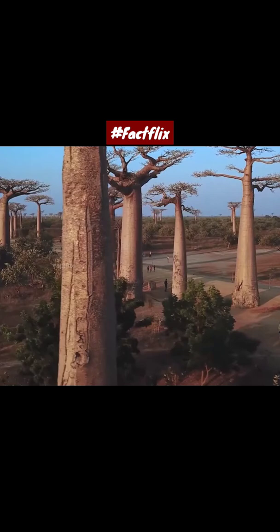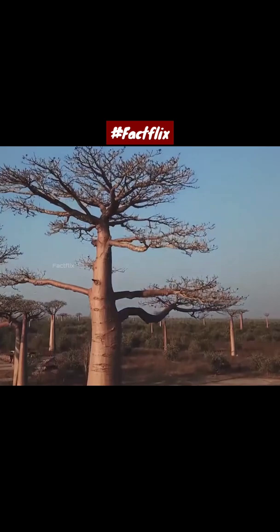And this tree is found in more arid areas, so it collects water to avoid water shortages during dry seasons. Elephants know that this tree collects water, so they often eat its bark.